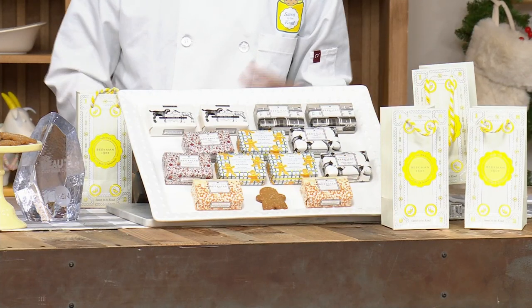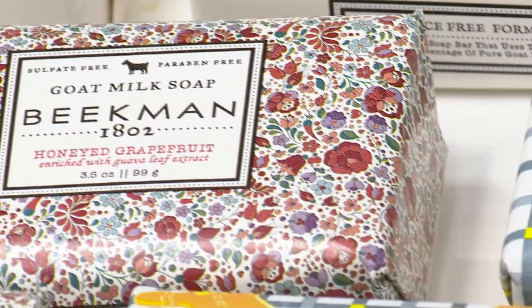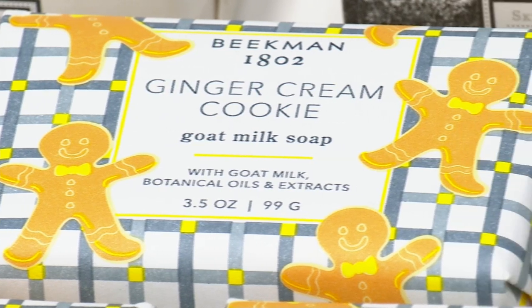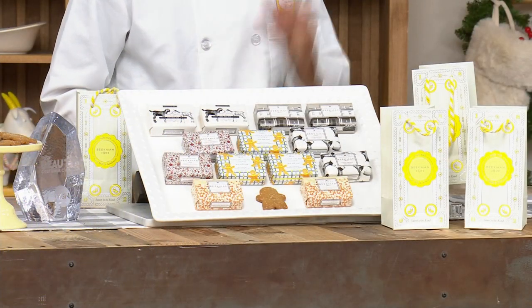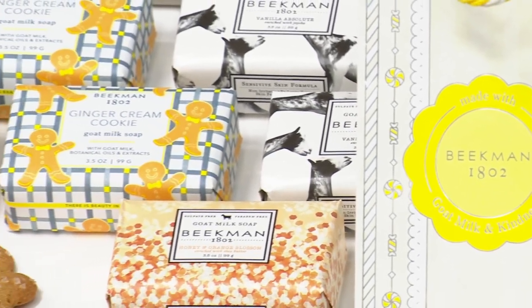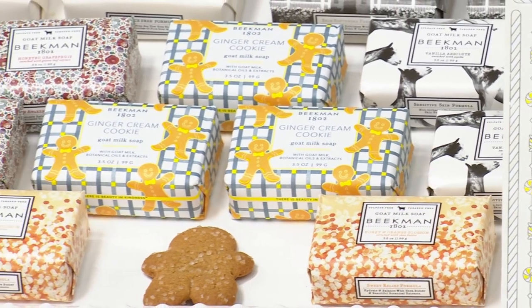Other beauty brands here at HSN ask us, 'Why do you pull out all the stops every year for the holidays? Aren't you losing money?' And we say no — because when we put together a set like this and we know how great the product is, you are going to gift that kindness to other people, and that's how we grow. If there are any neighbors out there who have given Beekman for the holidays, please call in this hour so we can thank you. Goat milk and kindness really do make the world a kinder place.